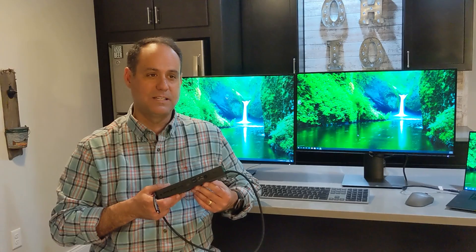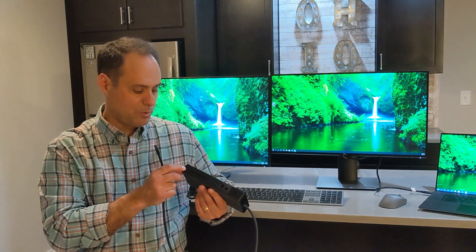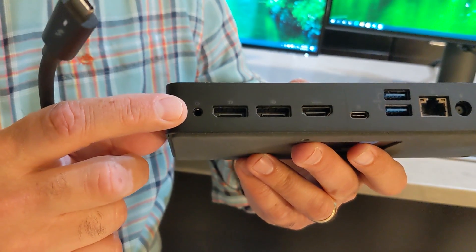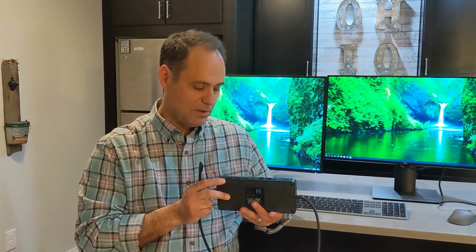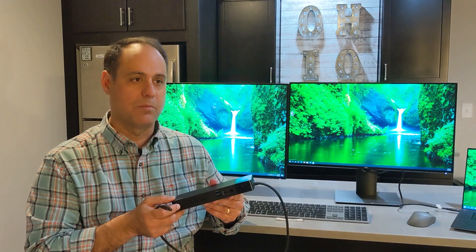A common question is: what's the difference between a WD-19 and a WD-19 S, or a WD-19 TB and WD-19 TB S? The S stands for simplified. During the pandemic, the global supply of the chip that drives the 3.5mm audio port was under major constraint. Rather than have very long lead times, Dell decided to simplify it by removing that port. It's not a big deal — not many people use analog audio ports, and if you do, a $5 adapter gives you that same connection. All other functions and capabilities are the same.